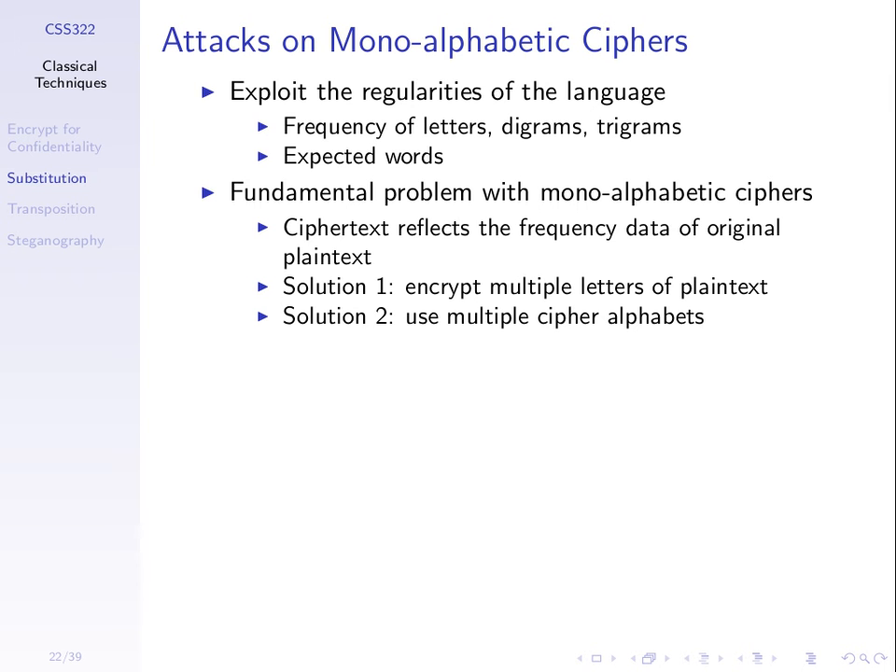There are ways to improve it. One approach: encrypt multiple letters of plaintext at a time. Instead of taking one letter A and mapping it to Q, take a pair of letters — TH encrypts to ZF — or take a triple. That starts to spread out the statistics in the ciphertext. Another approach is to use multiple alphabets — instead of a monoalphabetic cipher, a polyalphabetic cipher. We'll see both approaches in the next few examples.